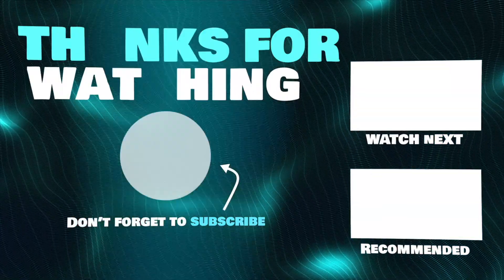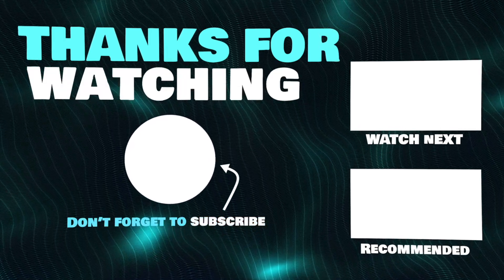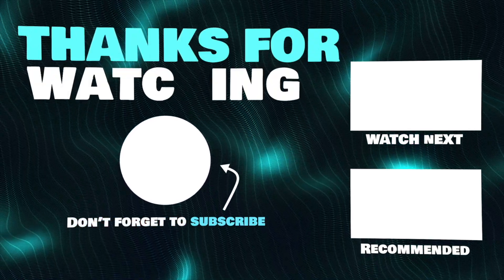Thanks for watching. I hope this video helped you pick the right HDR monitor for you. If you have any questions, drop a comment below — links to all products mentioned are in the description.